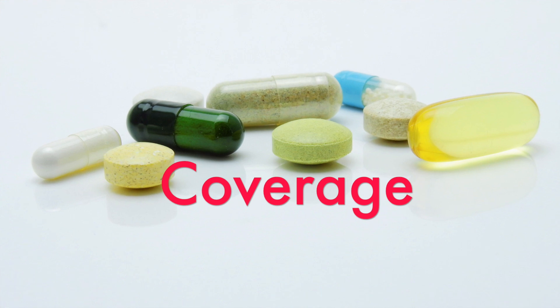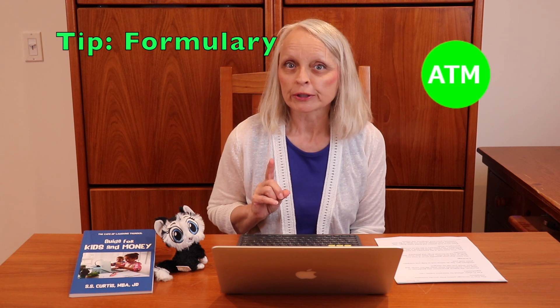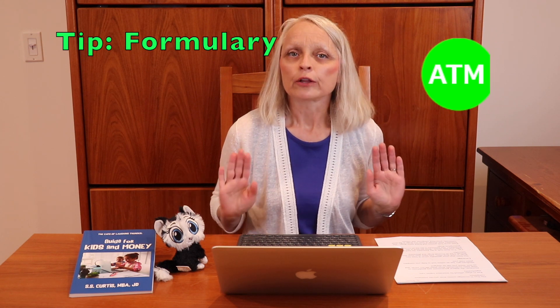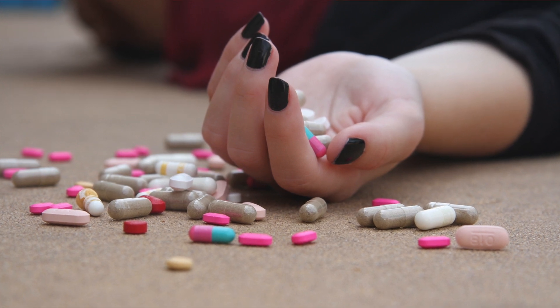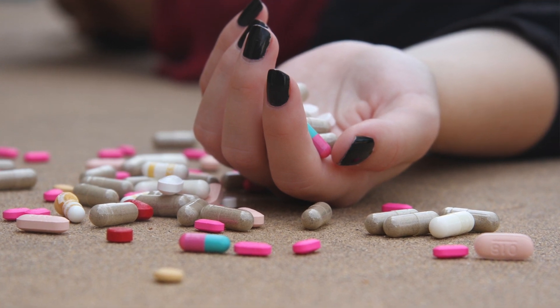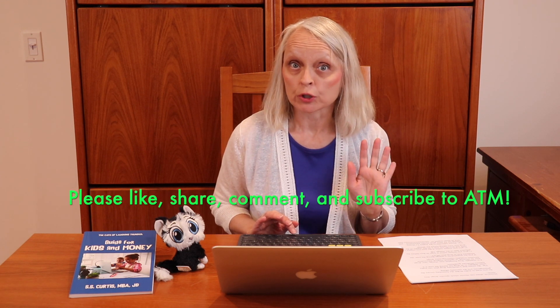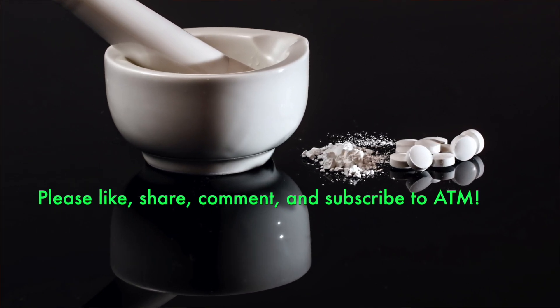The basic plan must generally cover at least two drugs in each drug class, and must also provide a list of covered drugs and pharmacy networks. You must look at the formulary for each plan to make your best choice. The formulary is the list of covered prescription drugs. Plans cover both generic and brand name drugs. The formulary must include at least two drugs in the most commonly prescribed categories and classes. However, plans can choose which specific drugs they cover.